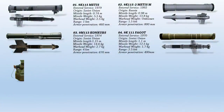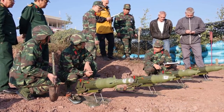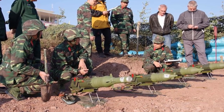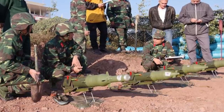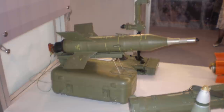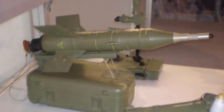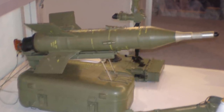Next, we have the 9M-14 Malyutka, or the AT-3 Sagger according to NATO. This is a wire-guided anti-tank missile system of the Soviet Union which entered service in 1963. It was the first man-portable anti-tank guided missile of the Soviet Union and is probably the most widely produced ATGM of all time, with Soviet production peaking at 25,000 missiles a year during the 1960s and 1970s. Although succeeded by more advanced ATGMs, the Sagger and its variants have seen widespread use in nearly every regional conflict since the 1960s.